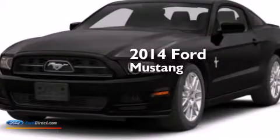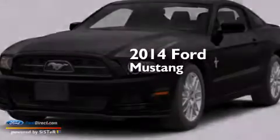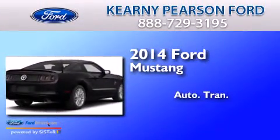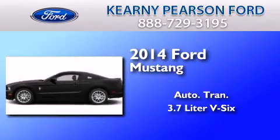This is a brand new 2014 Ford Mustang. This car has an automatic transmission and a 3.7 liter V6.